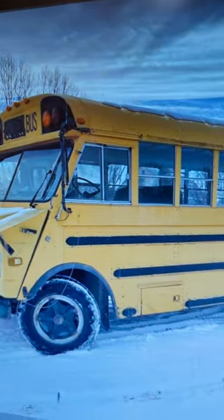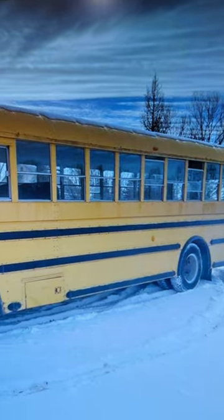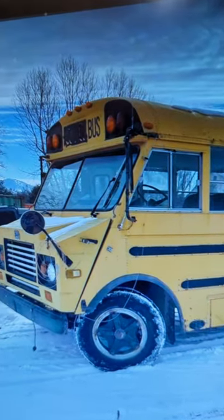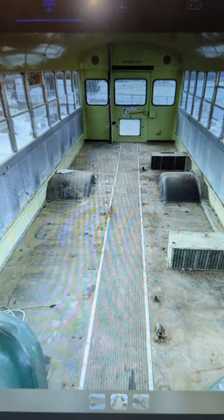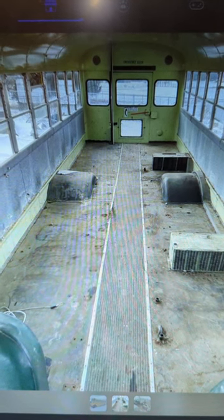Here's a look at the bus. It looks to be in pretty good condition, and honestly, this is one of my favorite Ward products. I don't know what it is, I just really like it. Here's a look at the inside. Unfortunately, all the seats are out, but at least the Skoolie conversion hasn't started on it.